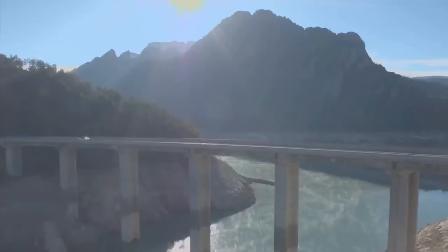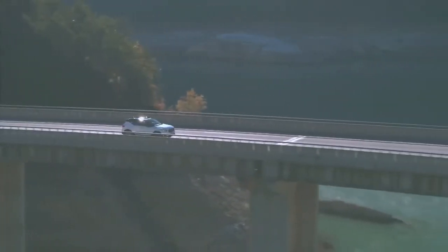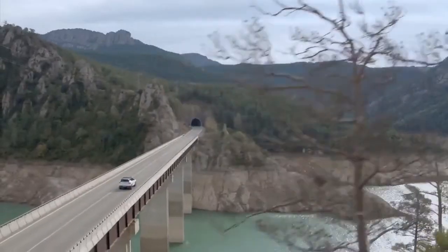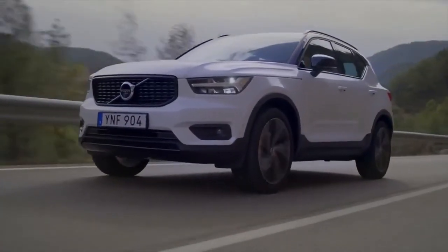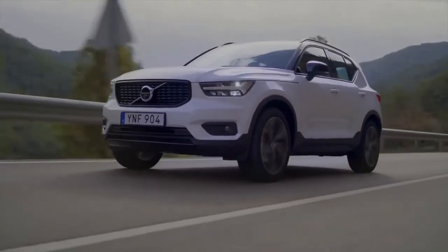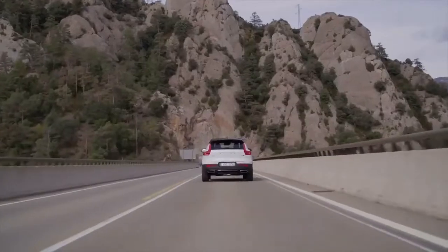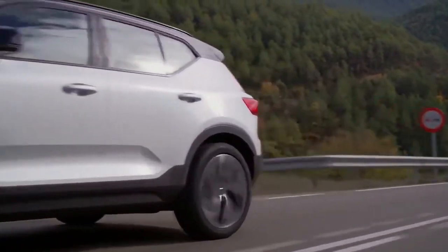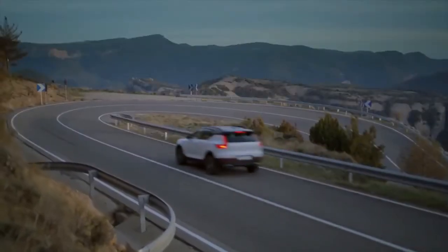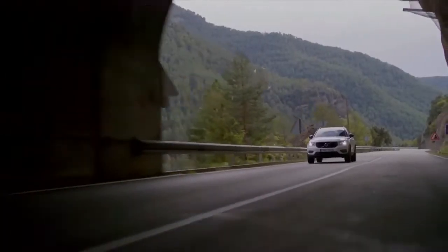It was the 2019 Volvo XC40, a car you should really be paying attention to if you like very cleverly designed interiors filled with secret nooks and crannies for all your stuff. The XC40 is gorgeous, just like the other Volvos. It's the first car to use Volvo's all-new CMA platform and will cost between $33,000 and $35,000 — not bad for a classy and well-built European compact SUV. And you can get it through Volvo's new subscription service.